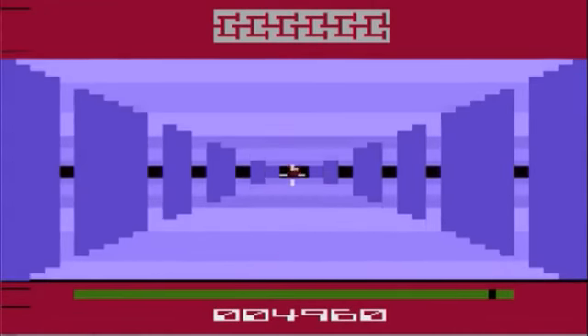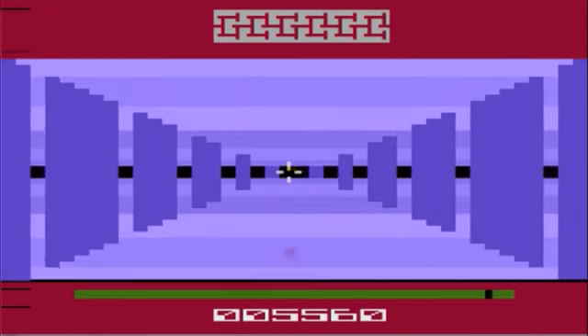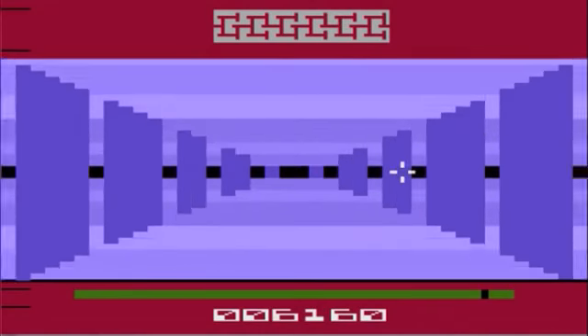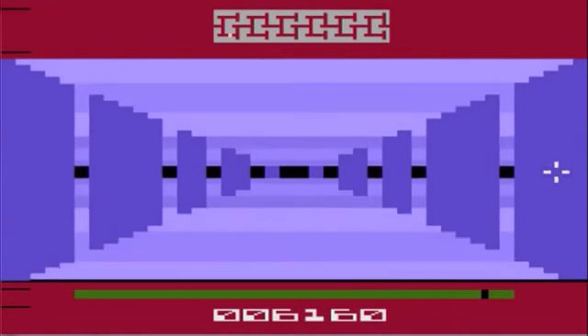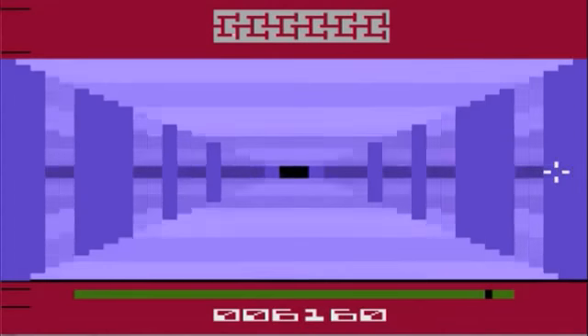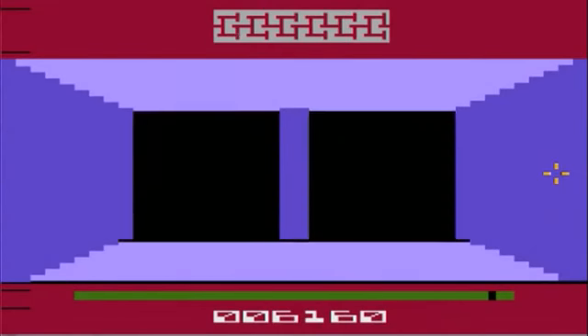By today's standards this game is obviously nothing, but by Atari's standards this is a pretty fun game. It's simple, it controls great, and it's not hectic — you can just pick it up and play it. There's really not a lot of thinking involved. It's one of those games you can just play while you're listening to music and relaxing.